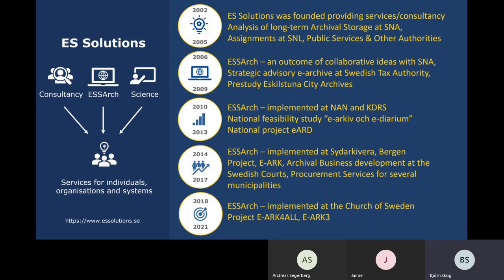ES Solutions started as a company providing services and consultancy, and over the years the company has evolved. Today we have three business areas: one is consultancy, another is science, and the third is ESSR, which we will be focusing on during this webinar. As you can see, we have over the years balanced and combined consultancy with science and our end-to-end solution for digital long-term preservation named ESSR.